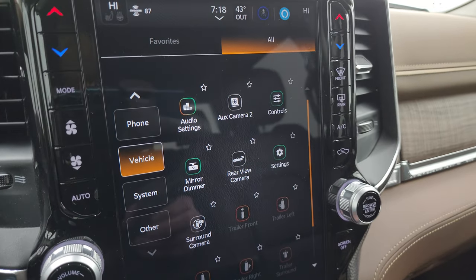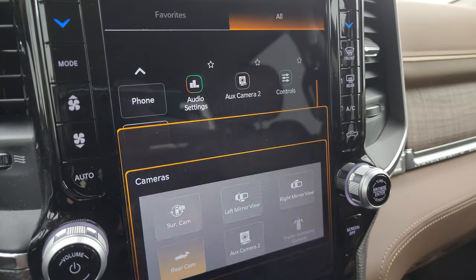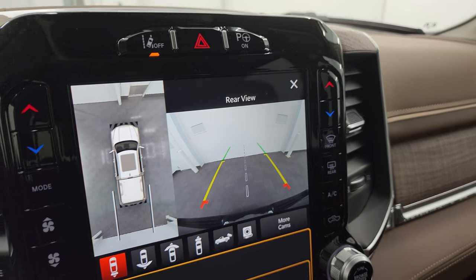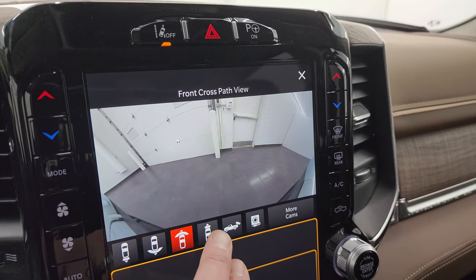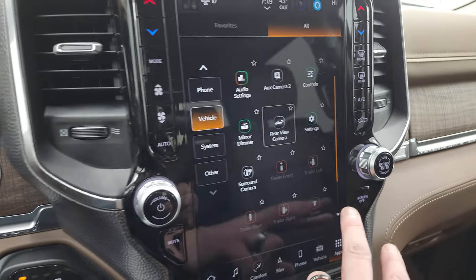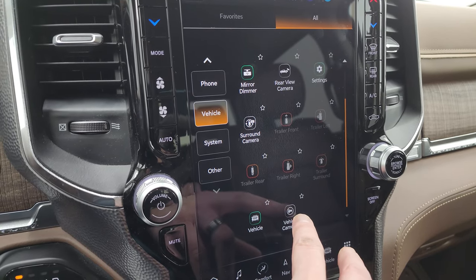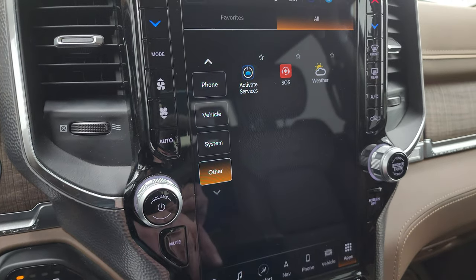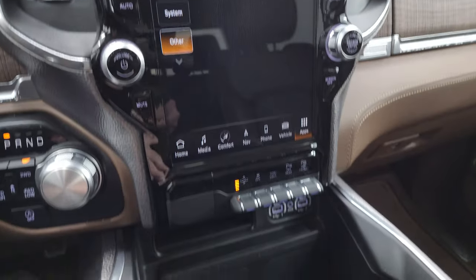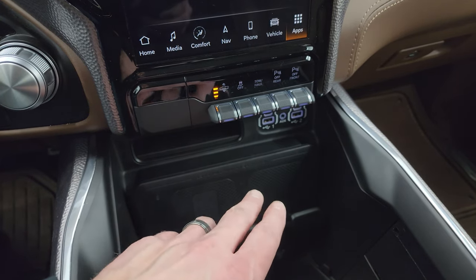Here are all your different apps including your backup camera — they've made these crystal clear so you can get hooked up to your boat, camper, or trailer the first time every time. This one also has the surround view camera where you can see everything around the vehicle, then wide view of the back, wide view of the front, narrow view of the front, and your normal backup camera. You can zoom in on that receiver hitch to get hooked up the first time every time. Then you have trailer surround if you had cameras on your trailer. Also lane departure warning, perpendicular and parallel park assist, and Harman Kardon premium sound. Here's your four-corner air suspension — you can raise the truck, lower the truck, off-road mode one, off-road mode two, and a lowered mode to get in and out.